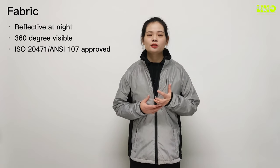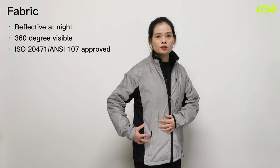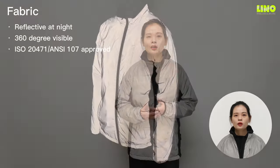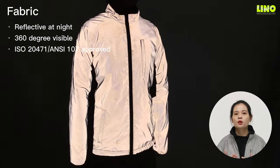The standout feature of this reflective jacket is high-performance reflection at night. It is made of fully reflective fabric, which in the early morning, at night, or in any low light conditions, when light reflects, will be glowing at 360 degrees.